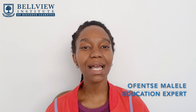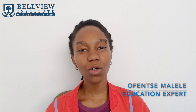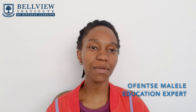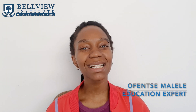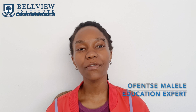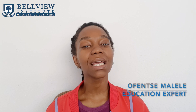For more information on the ICB Office Administration National Certificate course, you can download our brochure or visit our website — we have much more information available there. Links are in the description box below. Alternatively, you can contact one of our course specialists. They are there to answer all of your questions and to help you make informed decisions about your future.